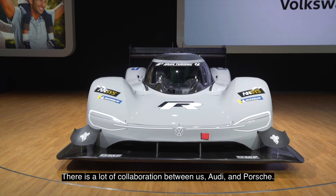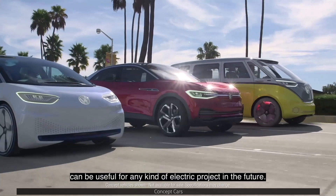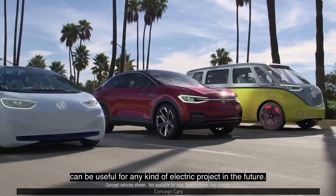There is a lot of collaboration between us and Audi and Porsche. I think a lot of the learnings we made here can be useful for any kind of electric project in the future.